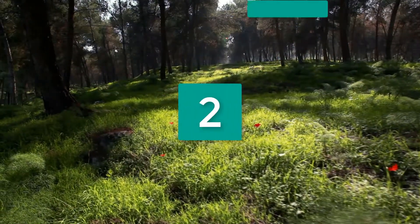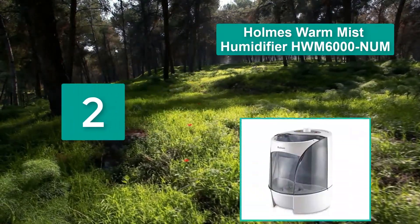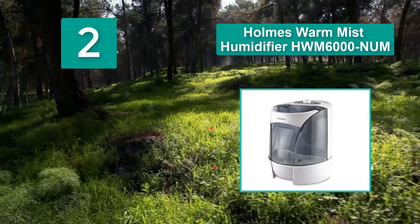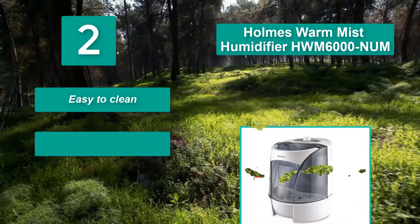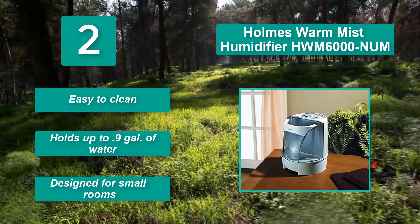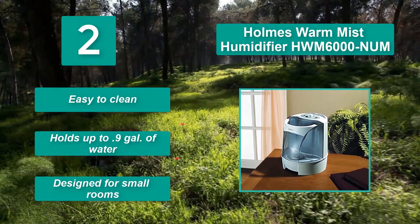Number 2: Homes Warm Mist Humidifier HWM6000NU. It has a 4-liter tank, a 5.8 to 9-foot overprotected power cord, a handle for carrying, a brush for cleaning, and an ion exchange filter. It works silently, allowing you to sleep in a peaceful environment. Easy to clean, holds up to 0.9 gallon of water, designed for small rooms.